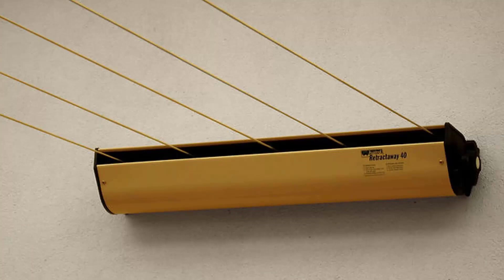The Austral Retractaway 40 has five lines and comes in a couple of model sizes from eight metres right up to ten metres, and would be our most popular retractable clothesline. These units are great as they're only seen when you need them and easily retract away out of sight when you don't have any laundry on them.